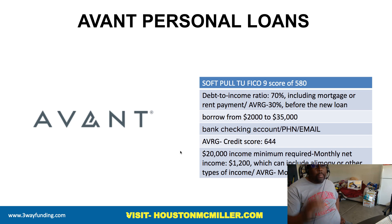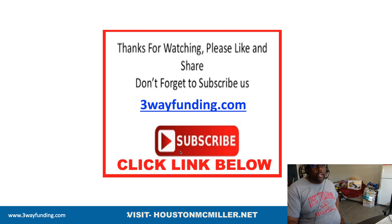If you don't know the difference between your FICO 9 and your FICO 8 score, click the link to get your FICO scores and then schedule a one-on-one consultation and I'll show you how to leverage those. This is Houston with Three-Way Funding, and I thank you for the support.